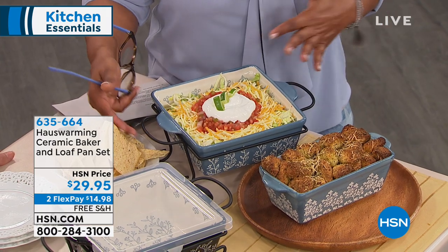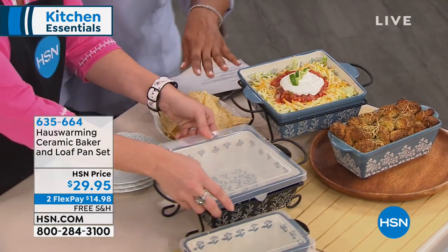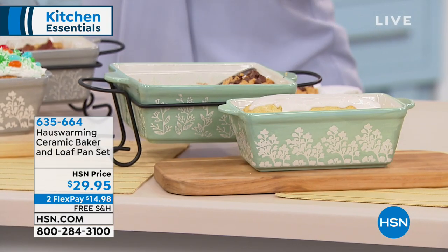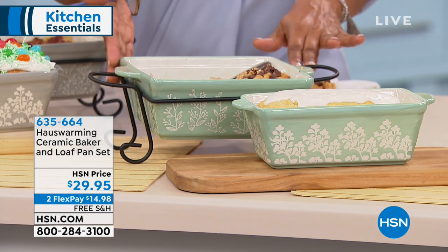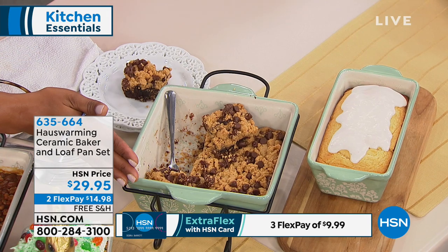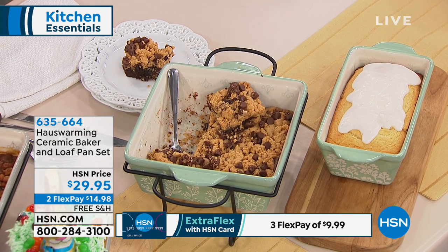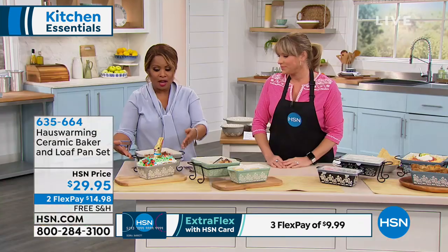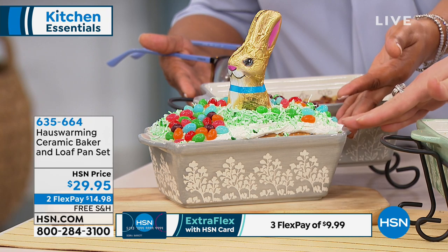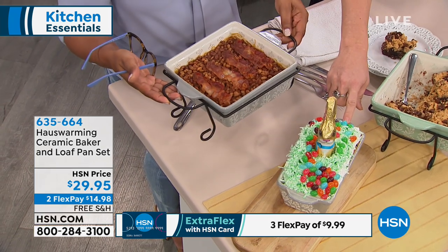All the same color pattern — you can mix and match. The square baker is approximately 8x8x3 inches deep, and the loaf pan is 8x4.5x3 inches deep. The green is the number one favorite. These are perfect for Easter. The black is stunning — look at the inside, the artistry. These are hand-painted and just beautiful. They even detailed the outside and framed it beautifully.